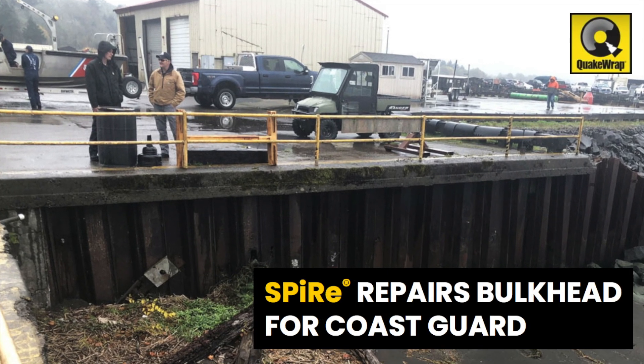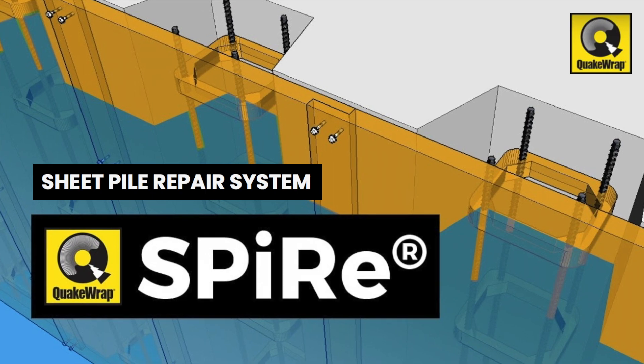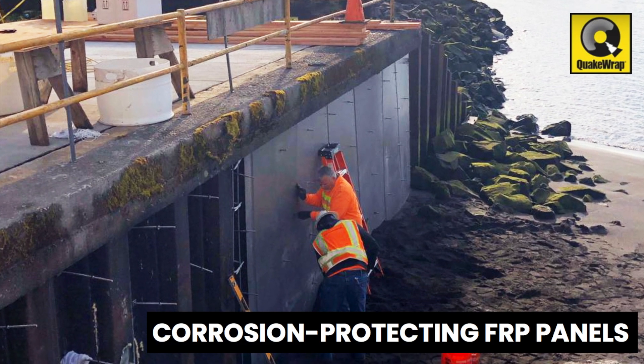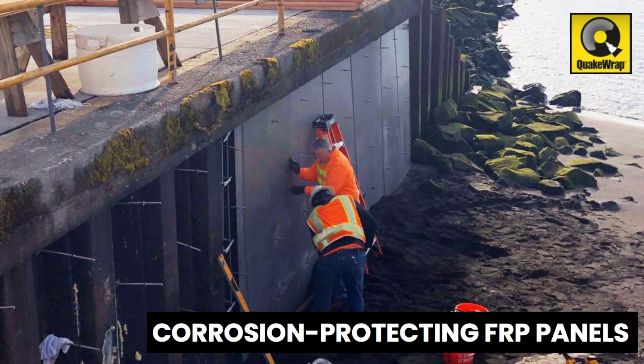The Sheet Pile Repair System, or SPIRE, from Quake Wrap efficiently repairs and rehabs corroded steel sheet piles and bulkheads using lightweight, customized corrosion-protecting FRP panels.